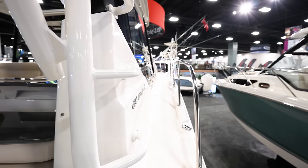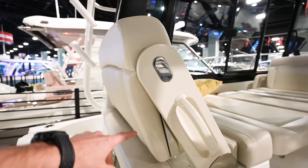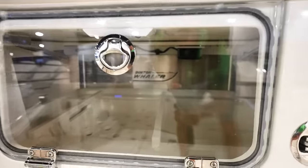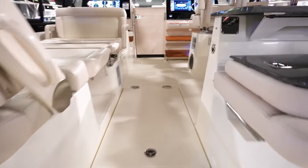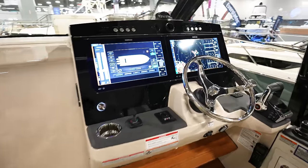Walk around to the front of the boat — nice and spacious. Come up in here — this seat looks like it flips forward too. They've got a viewing window so you can see what's in there, so if you've got tackle and stuff in there that's pretty slick. Up in here it's laid out into a bed, which is really nice.